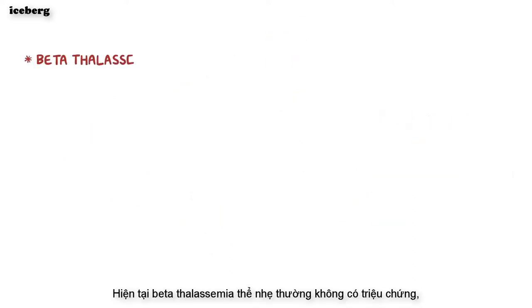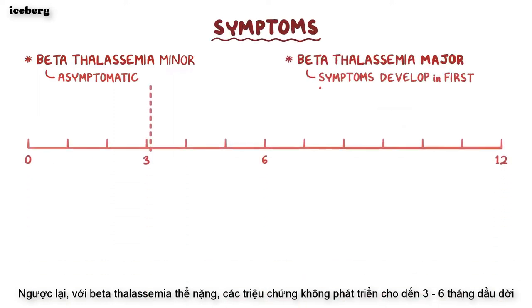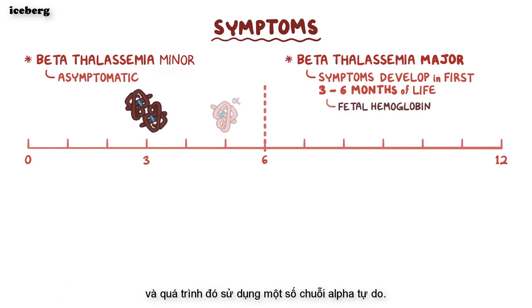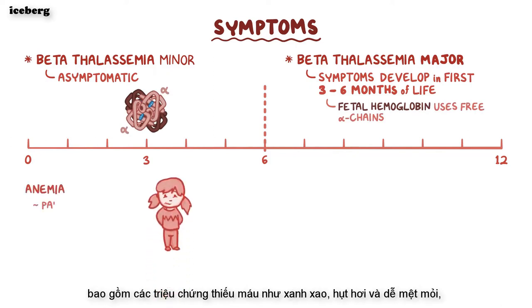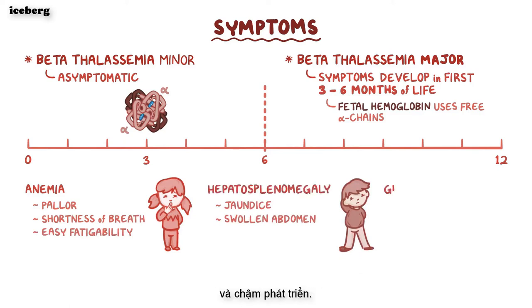Beta-thalassemia minor is usually asymptomatic. On the other hand, with beta-thalassemia major, symptoms do not develop until the first three to six months of life, because fetal hemoglobin is still produced during that period and uses up some of the free alpha chains. Common beta-thalassemia major signs and symptoms include pallor, shortness of breath, easy fatigability, jaundice, swollen abdomen due to hepatosplenomegaly, and growth retardation.